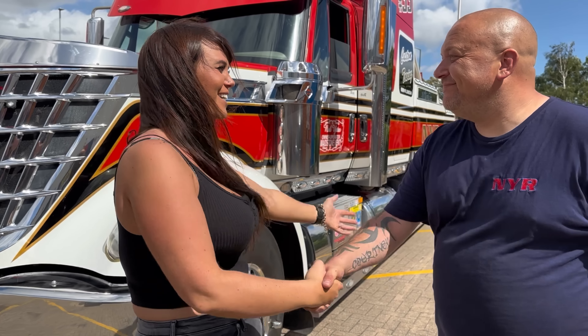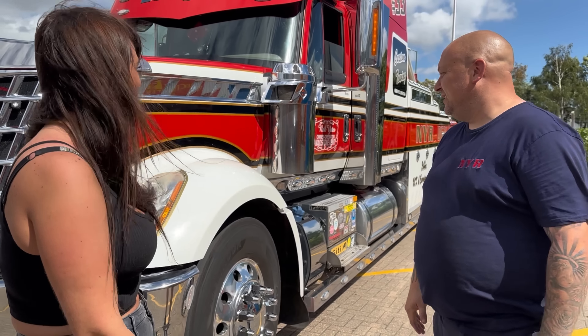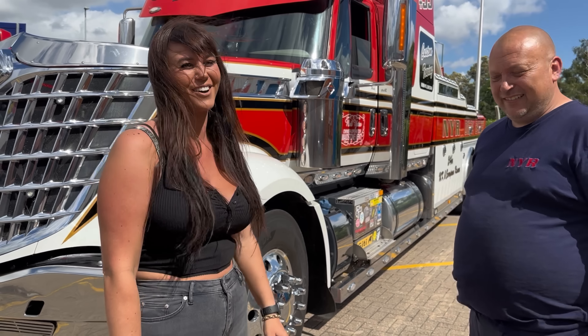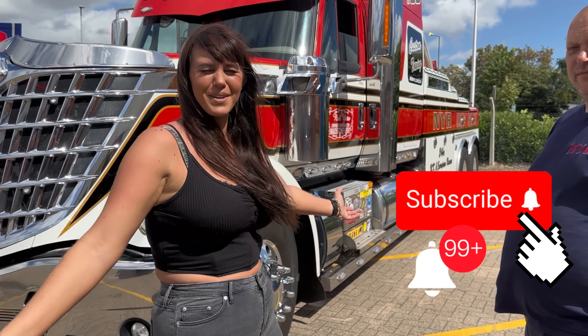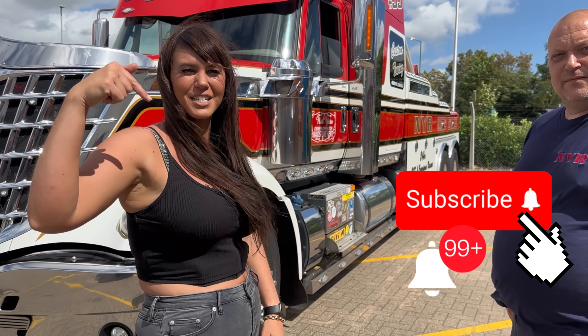Matt, I just want to say thank you so much — that was absolutely awesome. A pleasure, glad you enjoyed it. It was an honor to be able to drive it. Thank you. All the pictures will be on Instagram — the link's down below. See you later.